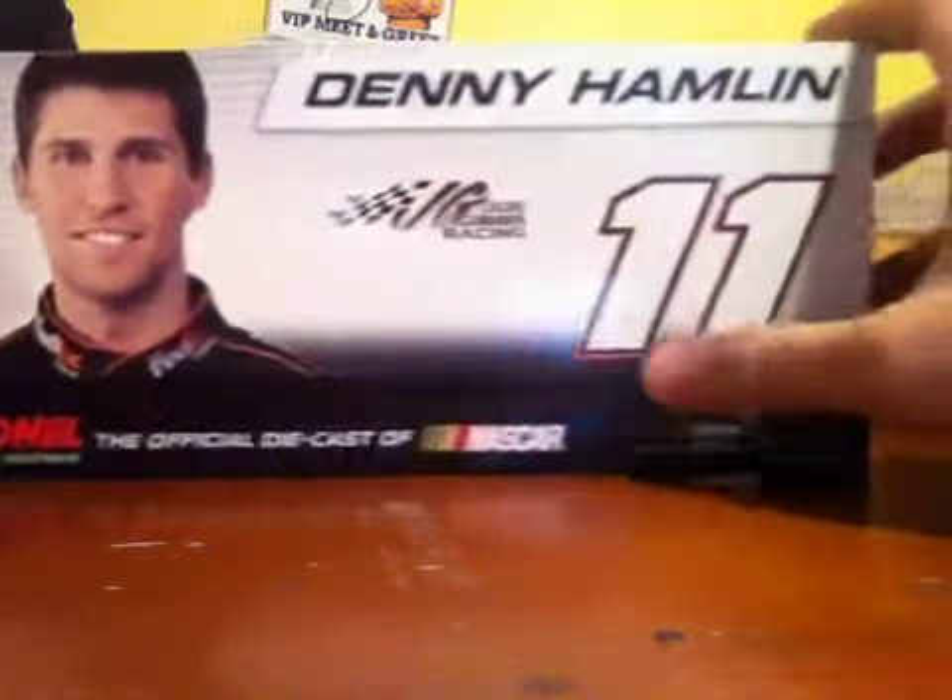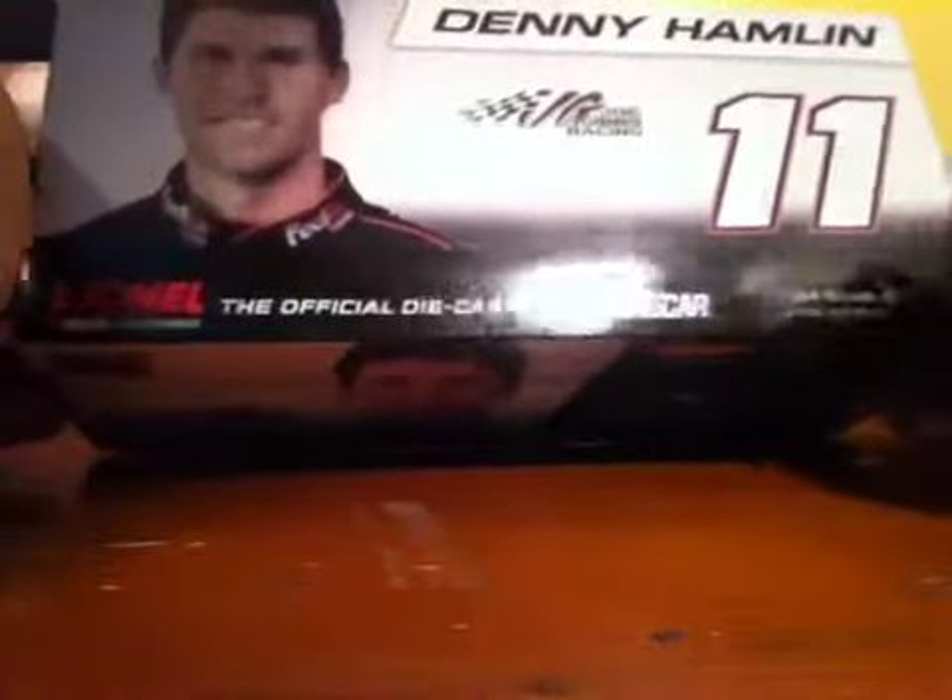On the top we've got a big picture of Denny Hamlin, Joe Gibbs Racing, the number 11, Denny Hamlin up there, and of course Lionel, the official diecast of NASCAR.